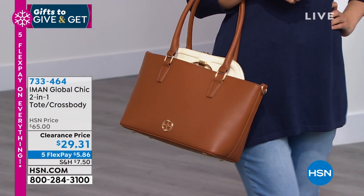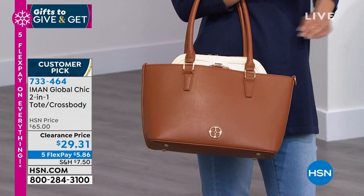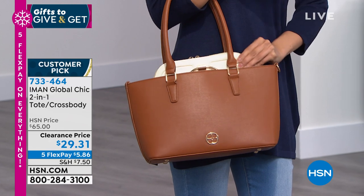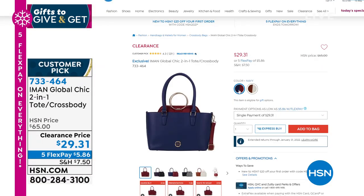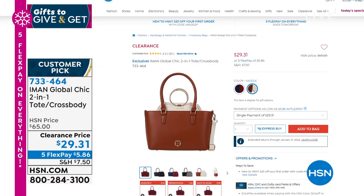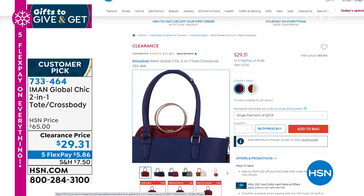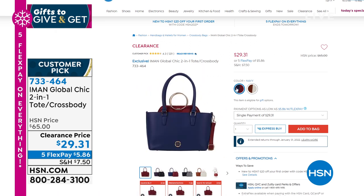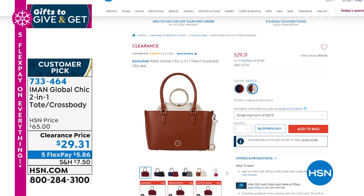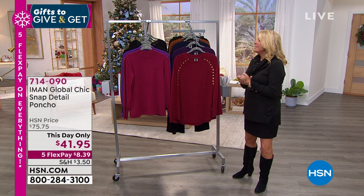Iman has some of the most popular handbags ever sold at HSN. Check this one out - it's got a special surprise. It's actually a two-in-one - literally there are two bags, and there's a second one inside it. Look at the clearance price: the tote is unbelievably chic, exactly like Iman loves and represents in her line. It was $65, we're at $29.31. That inner bag is a crossbody. Read the reviews - they're phenomenal.